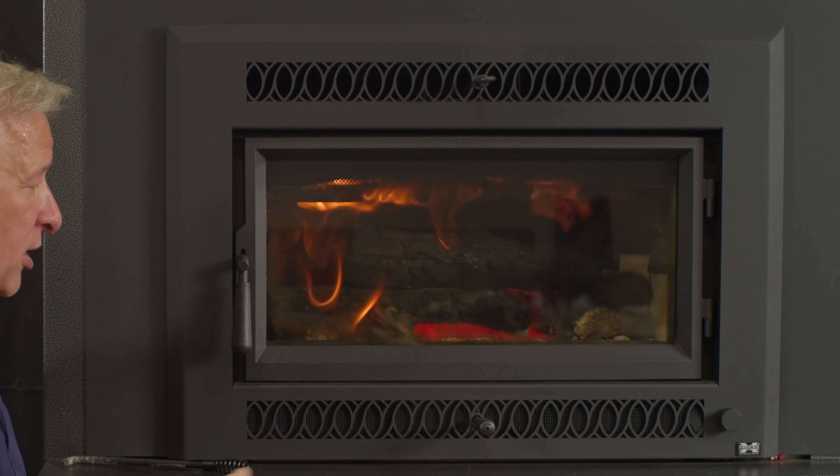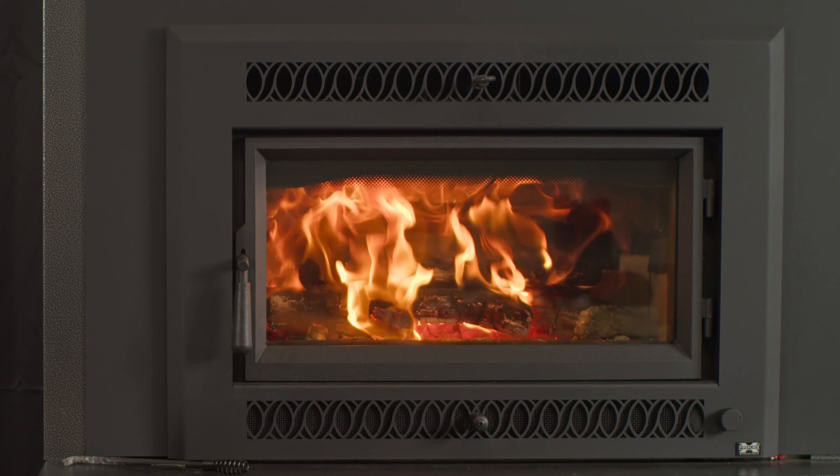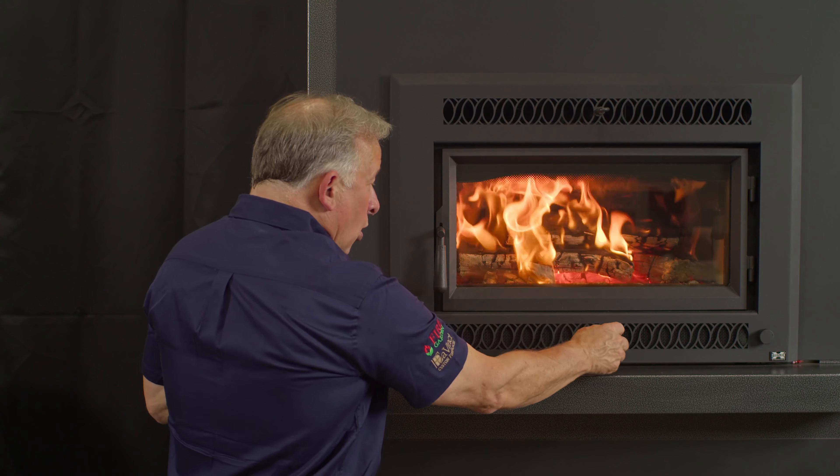Look at that piece of paper sitting in there — it's just roasting away. It's hotter than heck, but there's still fuel there. I can control where my air goes in this firebox so I can get a long clean burn out of a nice dry piece of wood, or I can get a nice roaring fire going and get up to temperature.